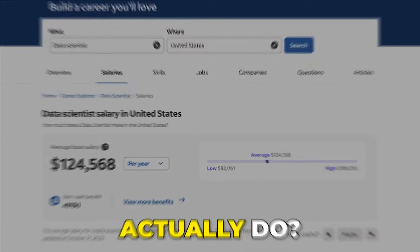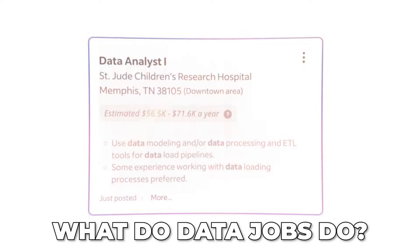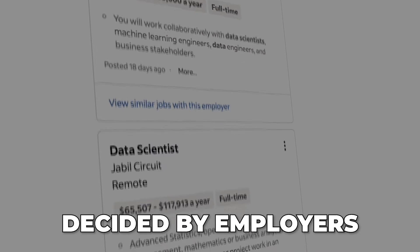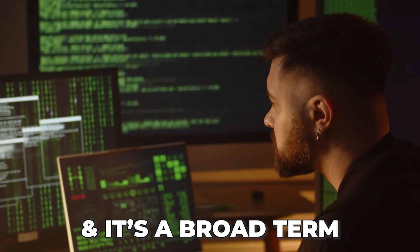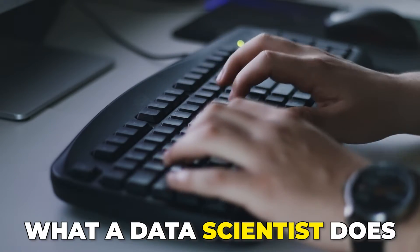What does a data scientist actually do? I'm currently making a series about what different data roles do and this was by far the most difficult video to make. I'm basing everything on real job listings and actual skills desired by employers. But data scientist is a confusing job — they do a lot of different things depending on the company and it's a very broad general term nowadays. I'm up for the challenge and I'm going to show you exactly what a data scientist does.